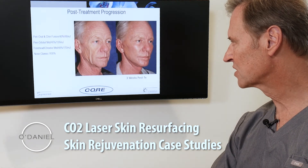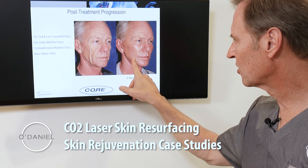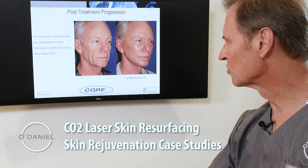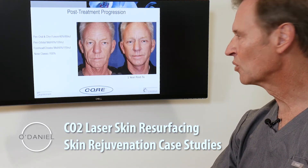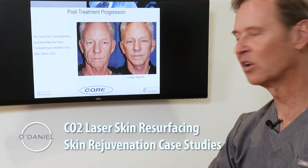At three weeks the beard has been shaved — you see the improvement in skin texture, skin color, the nose is thinned out, and the lines on the forehead are less noticeable. Seeing three weeks on the frontal view, and then at one year with complete stabilization, the result shows the aging process has resumed and you see marked improvement in his overall appearance.